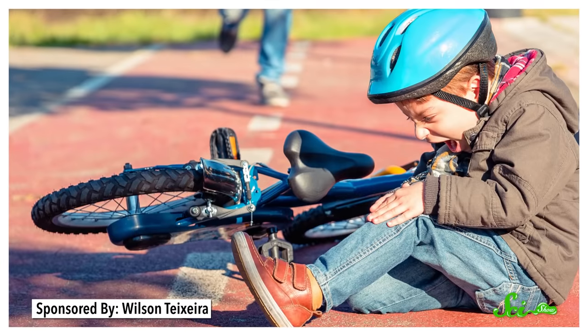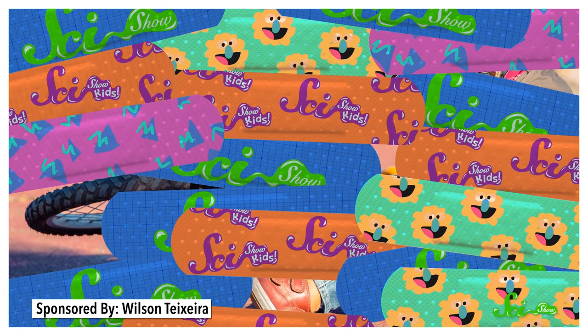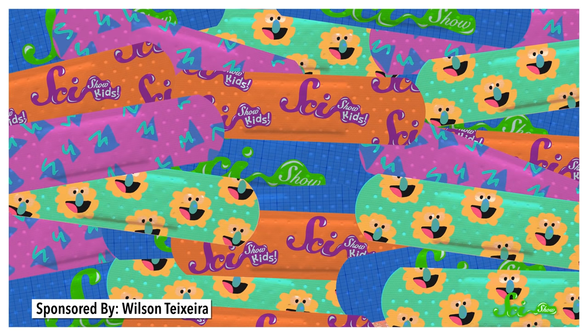Sometimes picking out a bandage for small wounds and scrapes can be kind of fun. I mean, falling off your bike or whatever probably stung like no one's business. But have you seen how many cartoon-themed bandages there are? Still, while your first instinct might be to grab a superhero bandage, other people choose to wear their scabs with pride.